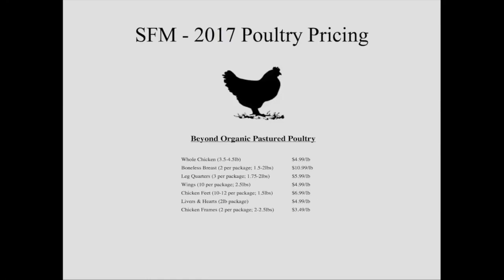Here's a quick look at our pricing. Whole chickens: $4.99 a pound. Boneless breasts: $10.99 a pound — yes, we get $10.99 a pound for chicken breasts. Leg quarters: six dollars. Wings: five dollars. Chicken feet: we just started keeping those about a year ago in Indiana — we swing for the fences at $7 a pound, and we sell them. Livers and hearts: $5 a pound. Chicken frames — the neck, back, tail, rib section — $3.49 a pound. Those take some effort to sell, but once you get people to make their own stock, they're hooked and will come back for more.